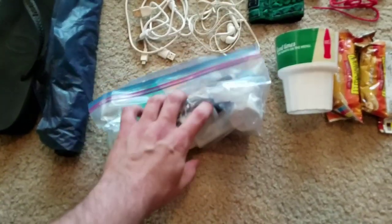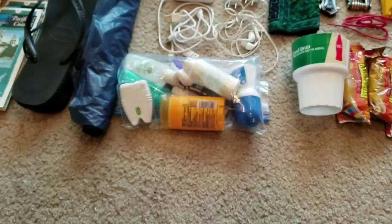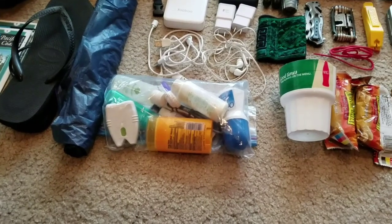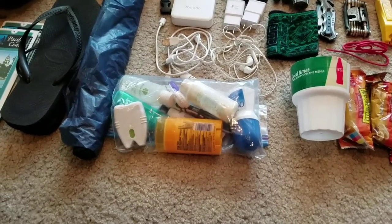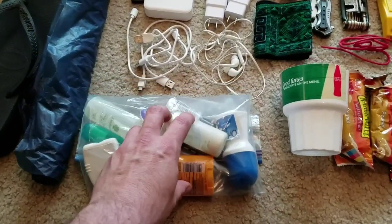I also have a bag of toiletries — this is sort of a simulation, it's not actually everything. I'm probably going overkill there too compared to most people, but I want to have my deodorant, contact stuff, toothpaste, floss, and all the stuff I'd need. I'm bringing small travel versions.